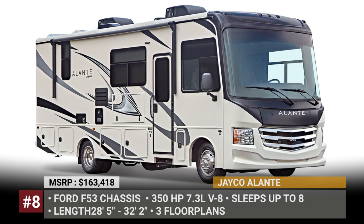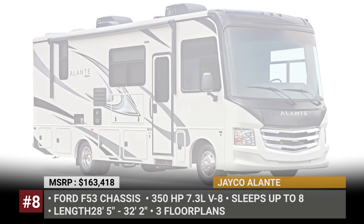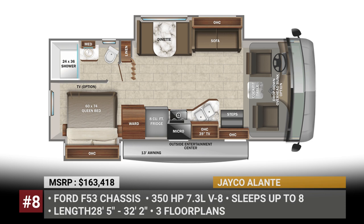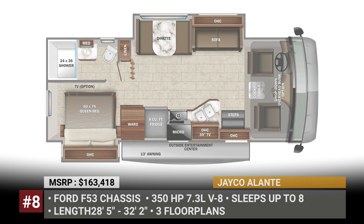Jayco Allante: Unlike many other entry-level Class A's, the Allante really makes use of its interior space and sleeps 6 to 8 people. The model offers three configurable floor plans, two dealer-only layouts, and several customization options, like an overhead bunk bed or a bedroom TV.